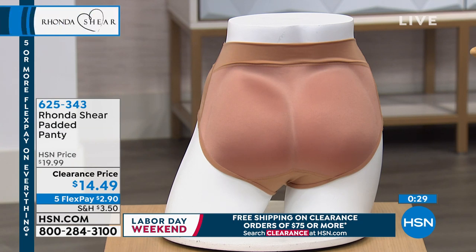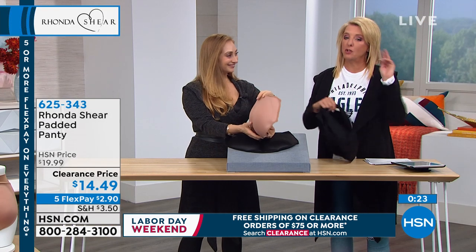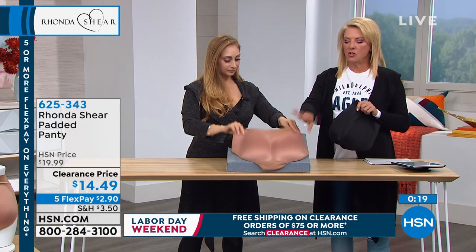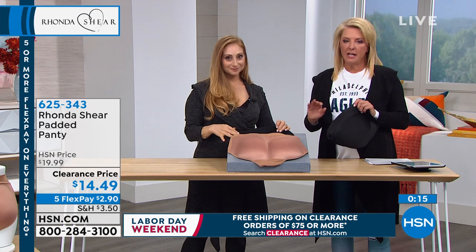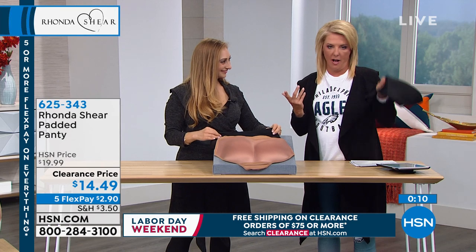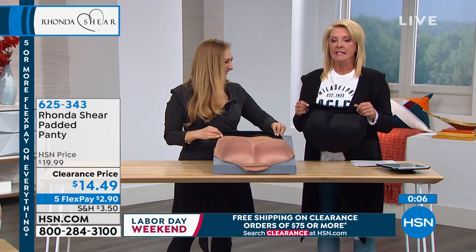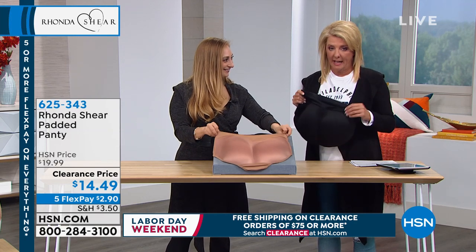At full price we might hesitate, but at $14.99 with five flex pays of $2.90, it's worth trying out. If you're brand new to this and you're not sure it'll work for you, you have 30 days to try it. You can wash them, go out in a cute pair of trousers with them, and if you don't love them you can send it back for a full refund. It's a really nice time to try HSN fashions.